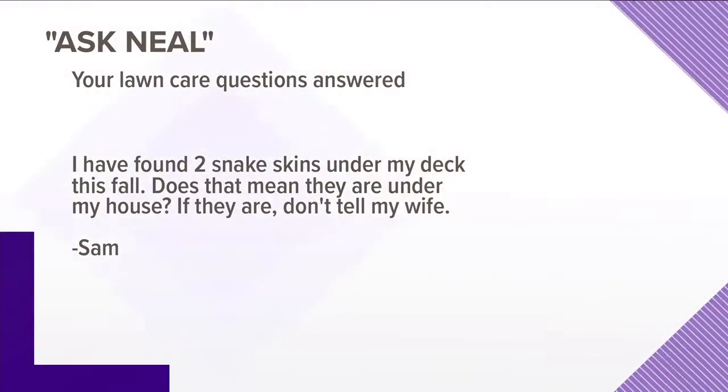Does finding the skins under the deck mean the snakes are under the house? No, it doesn't necessarily mean that — it means the snakes were once under his deck. If you want to be sure they're not under your house, check whether the crawl space entrance is under the deck; that would be the first concern. If it's not, chances are they just found a cool spot during summer. But I'd still get under the house with a light, look around, and make sure the crawl space door is very well secured. You find snake skins everywhere — that doesn't mean they're in the house. Good luck, Sam.